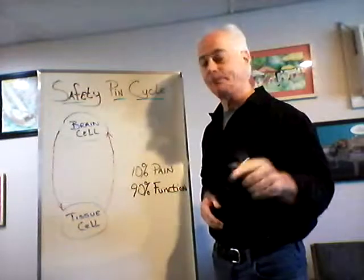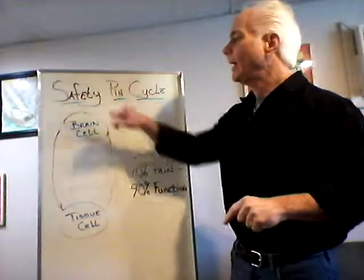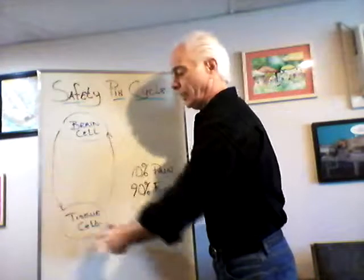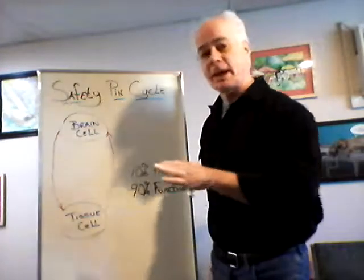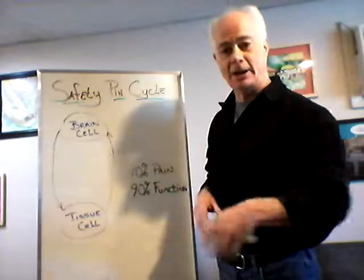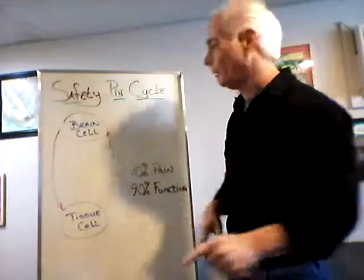We're going to talk today about a concept called the safety pin cycle. It's called the safety pin cycle simply because the diagram that we draw to illustrate it resembles a safety pin. But it really explains the communication that's taking place in your body on a second-by-second basis through the central nervous system very well.